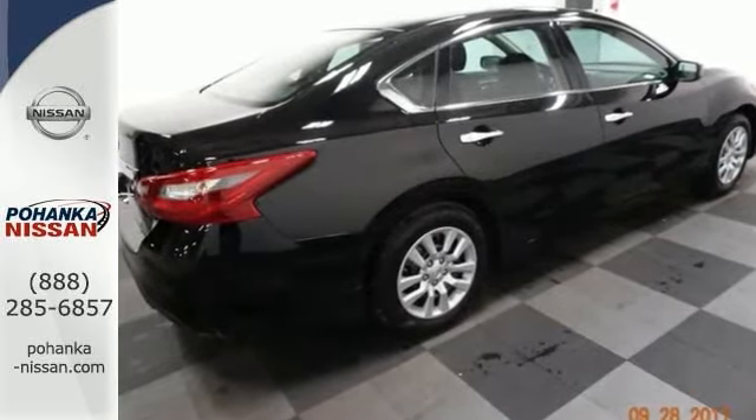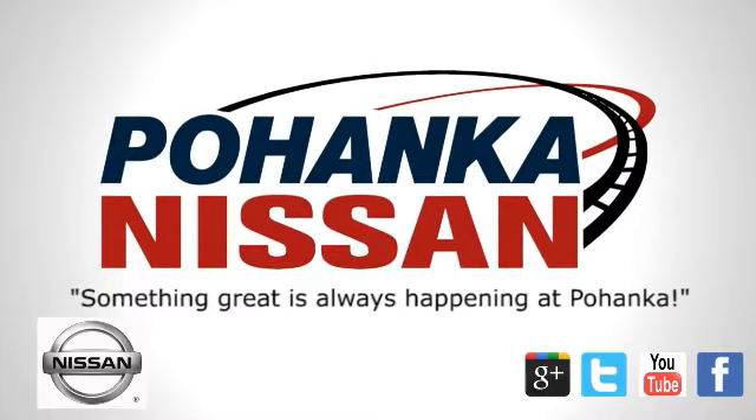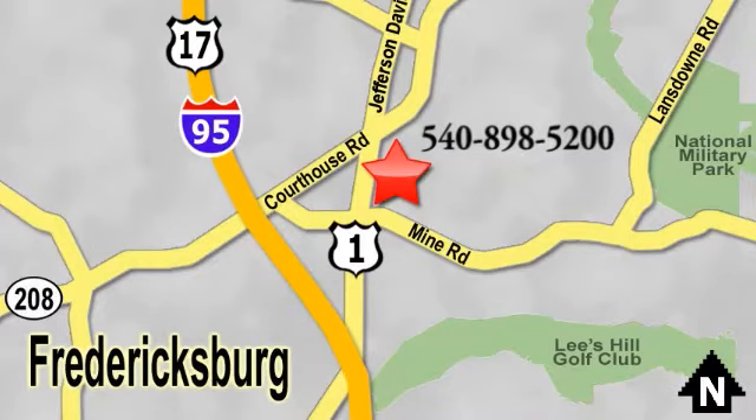Come take your test drive today. Welcome to Pohenka Nissan in Fredericksburg. Something great is always happening at Pohenka, located on Route 1 in Fredericksburg, Virginia.